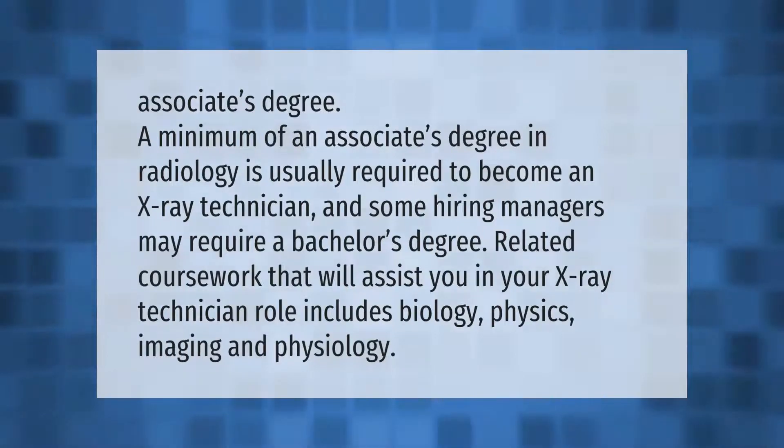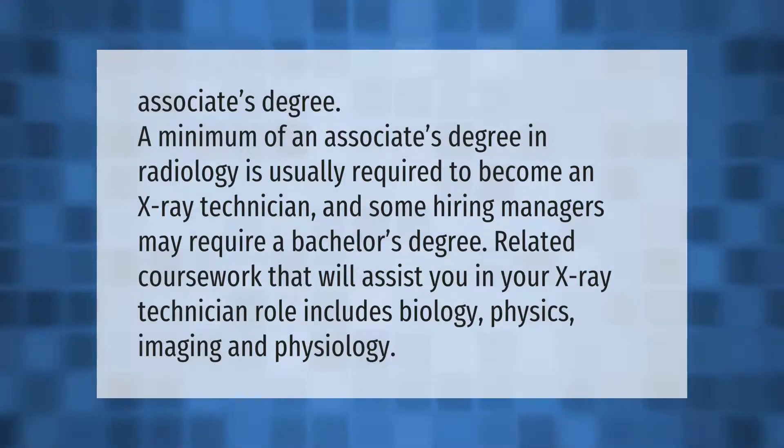A minimum of an associate's degree in radiology is usually required to become an x-ray technician, and some hiring managers may require a bachelor's degree. Related coursework that will assist you in your x-ray technician role includes biology, physics, imaging, and physiology.